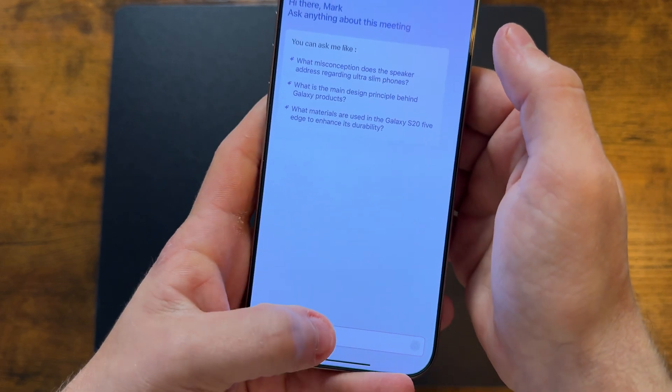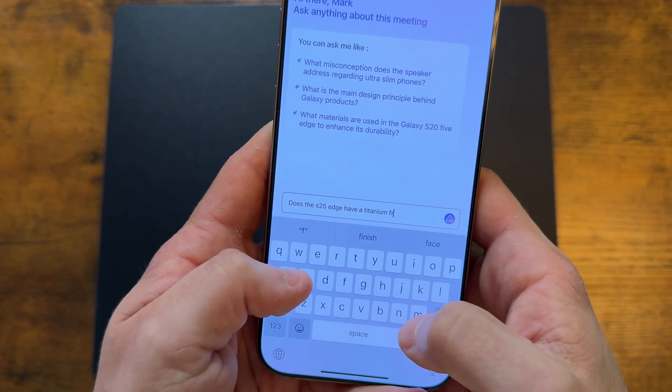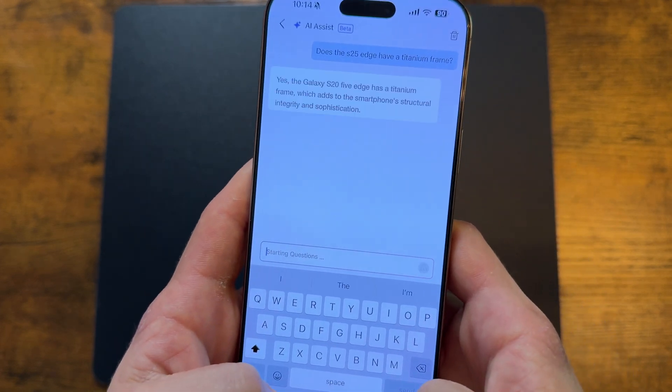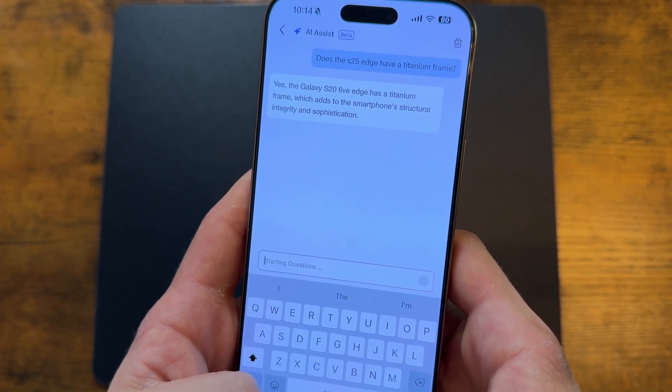You don't have to worry about that anymore. Just open up the recording, tap on AI Assist, and simply ask: does the S25 Edge have a titanium frame? And from the help of AI, your answer comes to light.